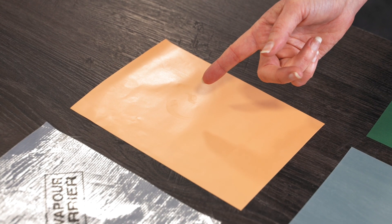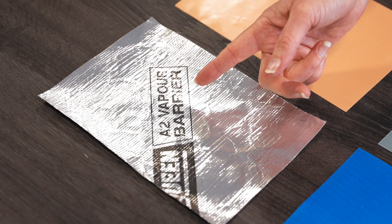Fully bonded vapour barrier is suitable for high risk buildings that require a bonded product. As well as these standard products, there are also fire rated options available, such as the Class B FR vapour check and the A2 vapour barrier.